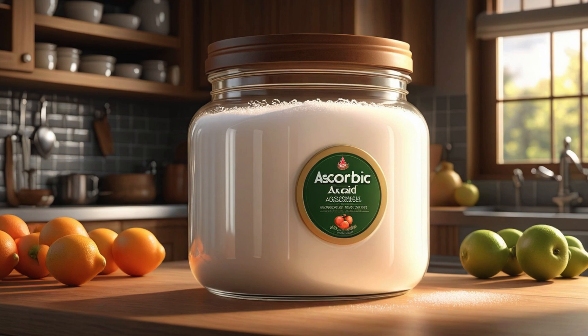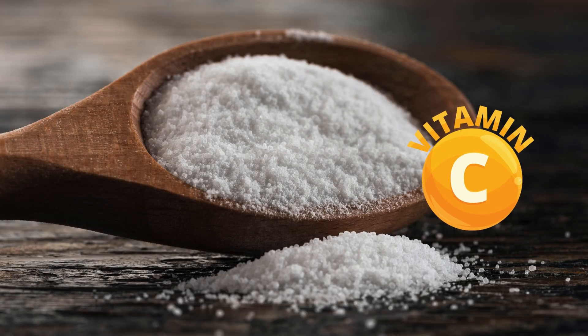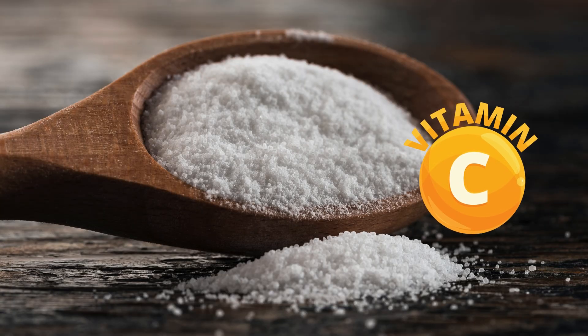What is ascorbic acid? Ascorbic acid, commonly known as vitamin C, is a water-soluble vitamin and a powerful antioxidant.